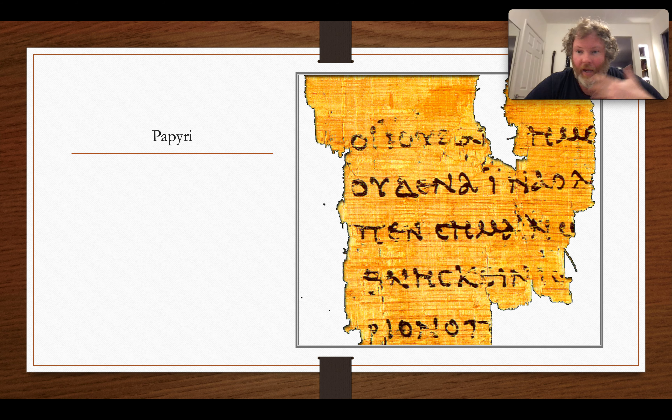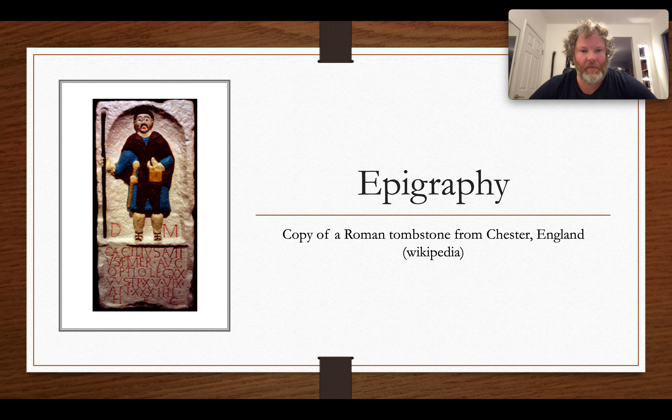Another important category of evidence is epigraphy — inscriptions. We have hundreds of thousands of these, many from the first, second, and third centuries CE. They drop off a bit in the Western half of the Roman Empire but become even more popular in the East, in places like Jordan and Israel, from the third into the sixth century CE.